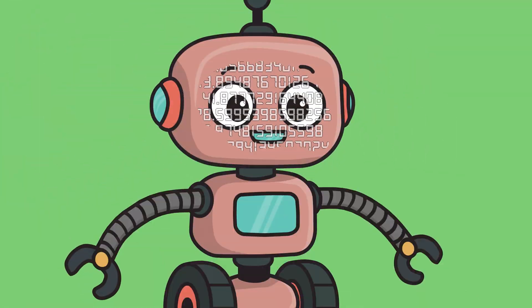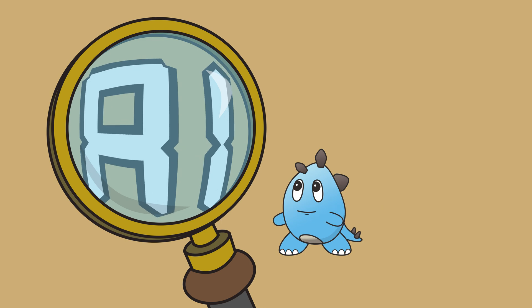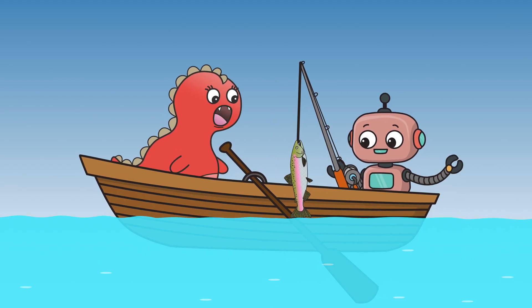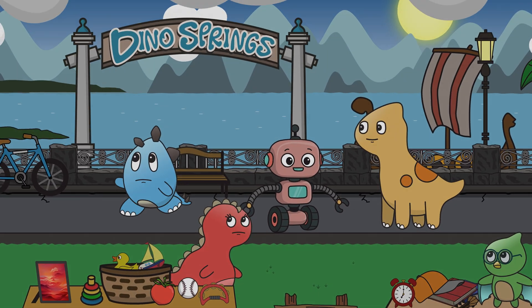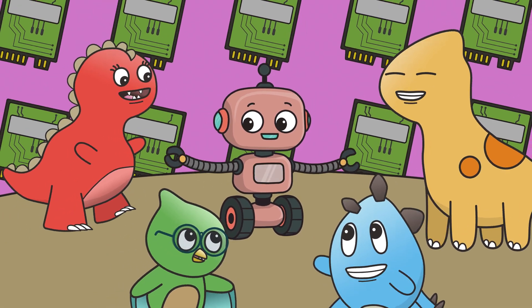Today, Ollie and his friends are learning all about Artificial Intelligence. What is AI? How can AI help us? Will Milo's AI creation help our friends with their yard sale? Find out the answers in this episode of Ollie Dinosaur.